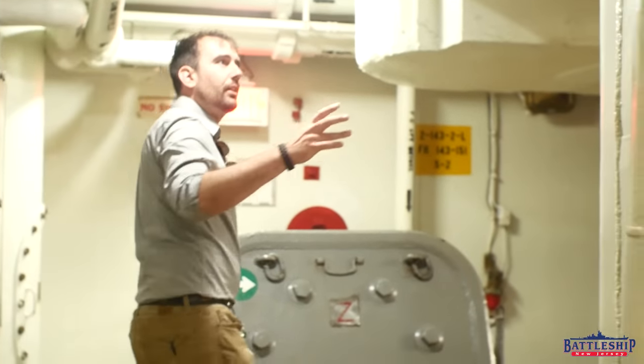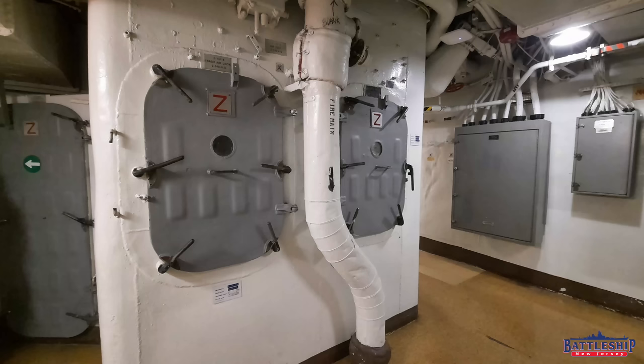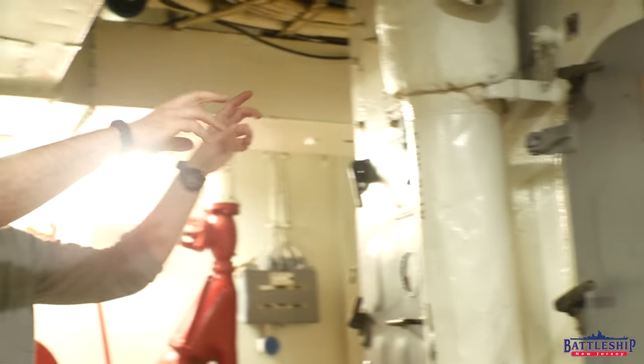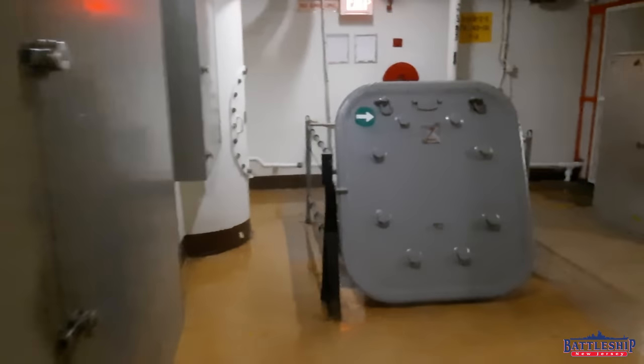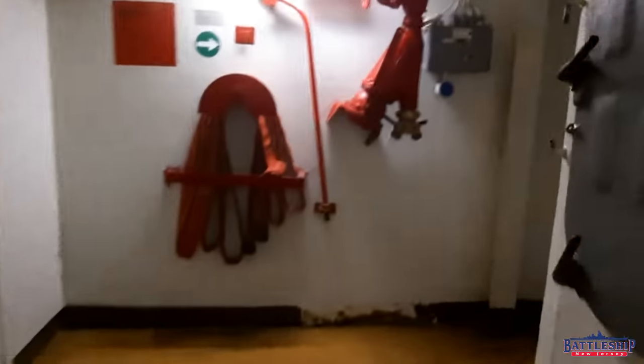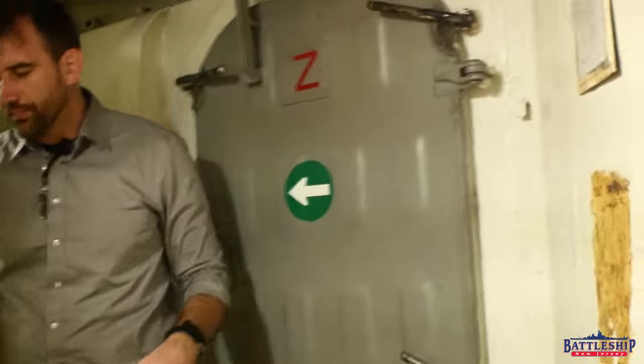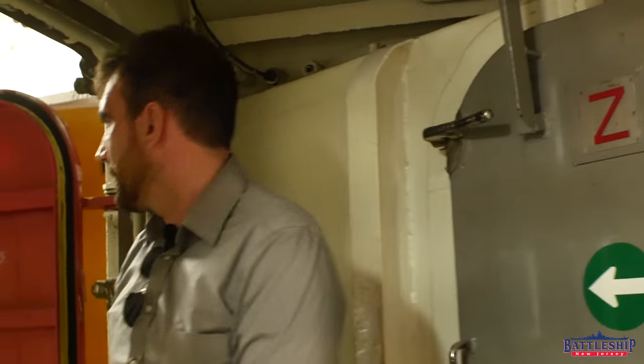As we continue around, we've got the access to the ship's incinerators here. This is an airlock, so there are doors on each side — you can open this one and throw trash in, because on the other side the incinerators are probably undergoing combustion, which is sucking in a bunch of air. You don't want to open a door and just suck everything in, so two sets of doors. This door would take you to the incinerator. We've done videos on that before, linked in the description below.